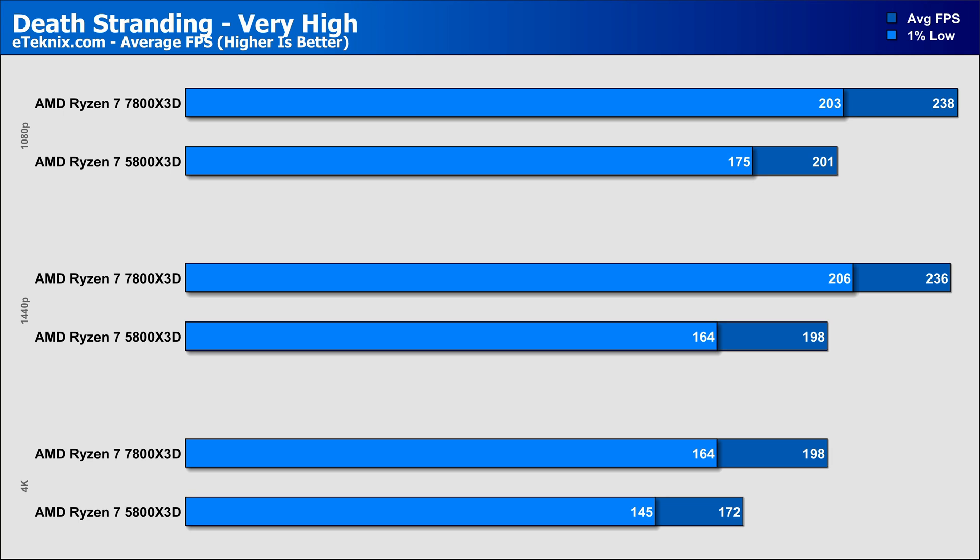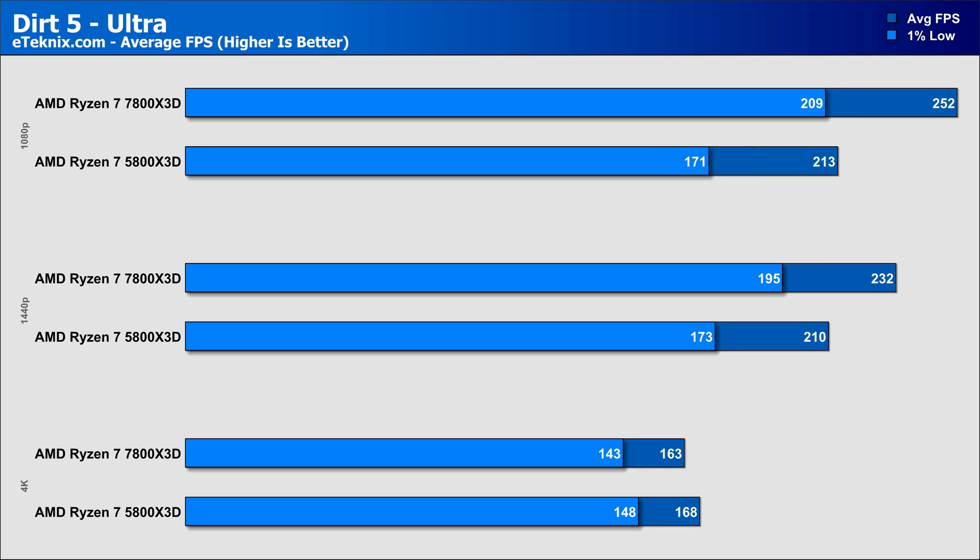Death Stranding showed a similar CPU bottleneck at both 1080p and 1440p, though the 7800X3D still managed around an 18% lead over the 5800X3D. At 4K, the margin dropped to around 15% in favour of the 7800X3D, but performance on both chips was extremely good. Dirt 5 on the Ultra preset showed impressive performance on both CPUs across all three resolutions, though at 1080p the 7800X3D came in 18% faster overall, averaging 252fps. At 1440p that margin narrowed to just 10%, and in a turn up for the books, the 5800X3D actually took the lead at 4K by 3% in both averages and 1% lows.